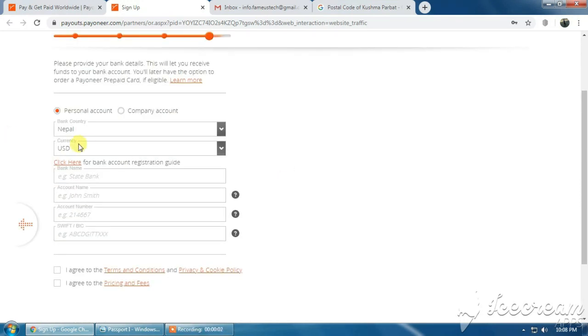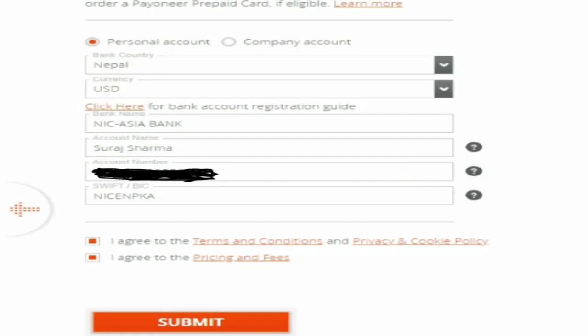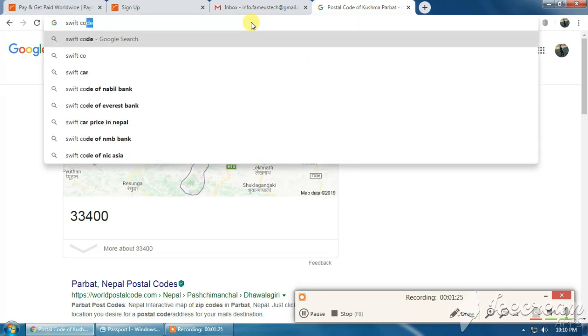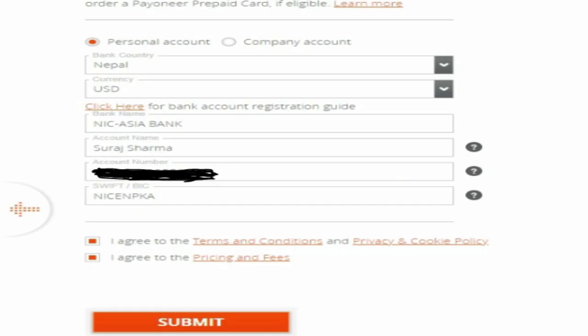You will get an interface where you select the currency of your account. If you have bank information, provide it here — your bank name, bank account name, bank account number, and the SWIFT code of your bank. If you have trouble finding your bank's SWIFT code, simply search on Google. Then check that you agree to the terms and conditions, privacy policy, and pricing fees, and click the Submit button.